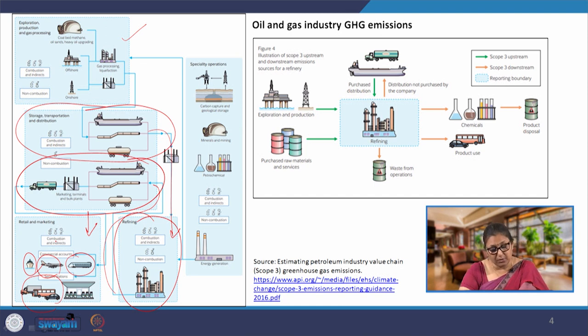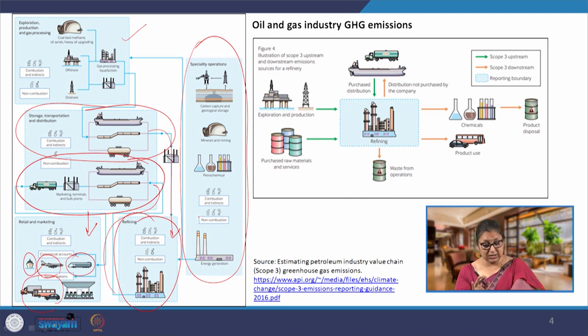Sometimes there are speciality operations — for example, research units for petrochemicals, minerals and mining, carbon capture and storage, sequestration, or direct energy generation. All these speciality operations are also included as part of the value chain. So these are the four different components of the oil and gas industry greenhouse gas emissions, and what we are focusing on here is the retail and marketing component where the product reaches the end user.